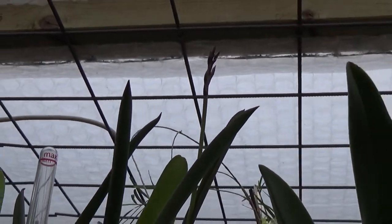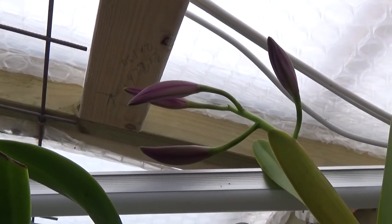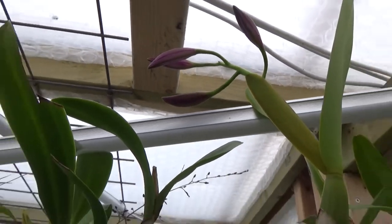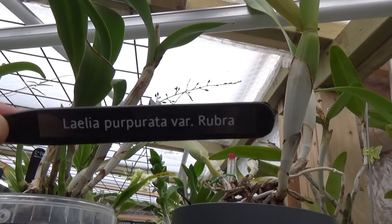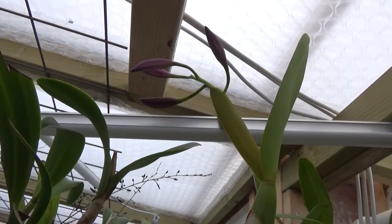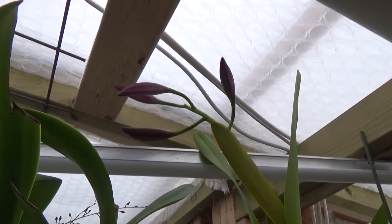Almost next to it, look at this - this is a first-time bloomer for me! Look at those beautiful promising buds. This is - let me check the name tag - this is Laelia Pepprata Variety Rubra. Or this should be, but soon we will know for sure. Like I said, it's a fairly young orchid, and I think it's the first time for the orchid as well that it blooms - at least for me - and I'm really looking forward to it. I think those are going to be very, very beautiful.